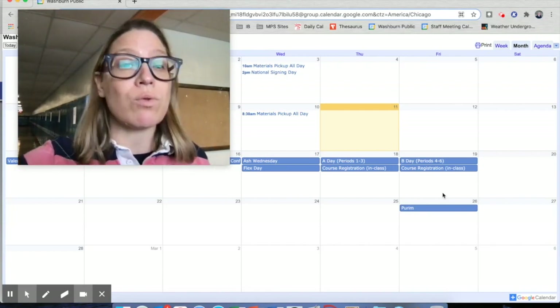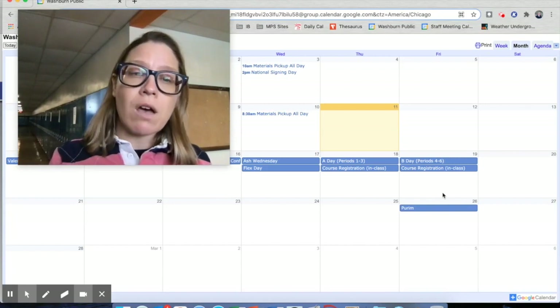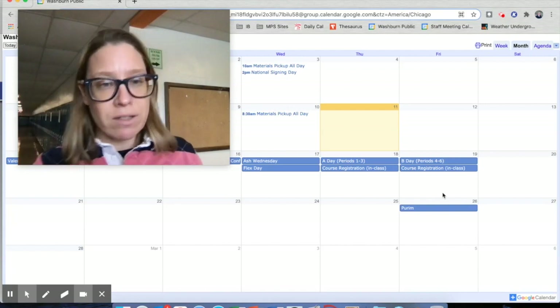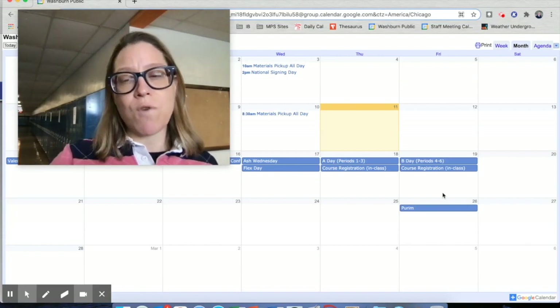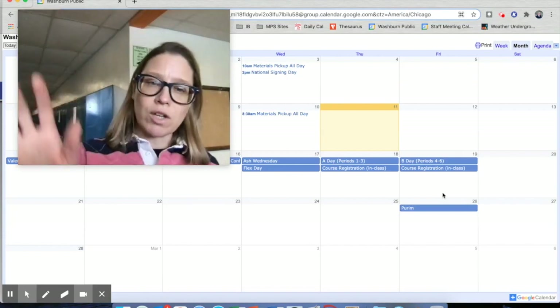Lots of important information is available on the website, in your email, and in your flex day assignment next Wednesday. Make sure you're staying connected and doing what you need to do so that you're ready for course registration on the 18th and the 19th. Have a good one.